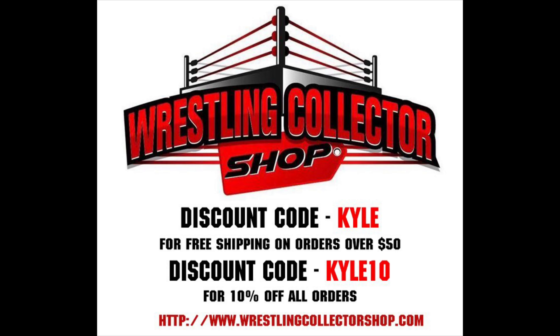Welcome everyone, Kyle here, welcome back to the channel for another unboxing of WWE Mattel Elite Series 93. Today we've got Raquel Gonzalez — don't call her Rodriguez, or should we? Raquel was an NXT superstar for the last few years, and she recently moved up to the SmackDown roster where she's going by the name Raquel Rodriguez. Very interesting times for her character.